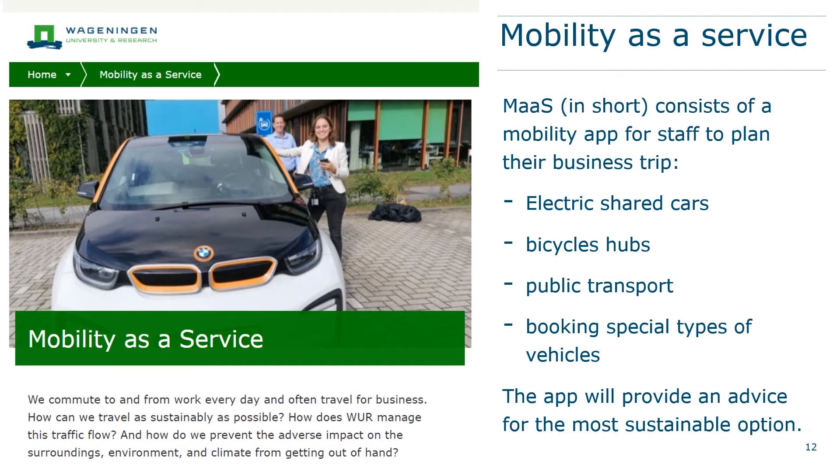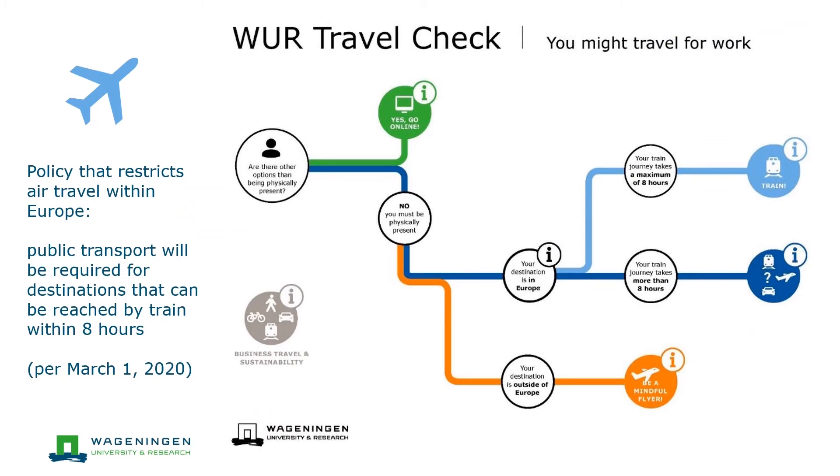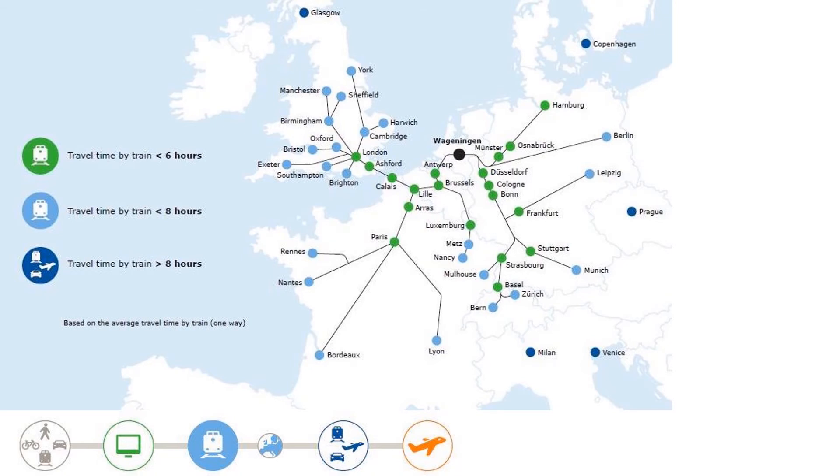For air travel, we launched a new policy on business travel within Europe with a guideline on when to use what mode of transport. The goal is to restrict air travel — public transport will be required for destinations that can be reached by train within 8 hours. We cannot yet give an insight on the effect of the stricter policy as it went into effect on March 1, 2020, and two weeks later the COVID-19 pandemic reached the Netherlands, which limited air travel. In the World Travel Check, travel destinations reachable within 8 hours are mapped out. The map will be updated regularly, as train trajectories change over time and cities might be more easily reached by train in the future.